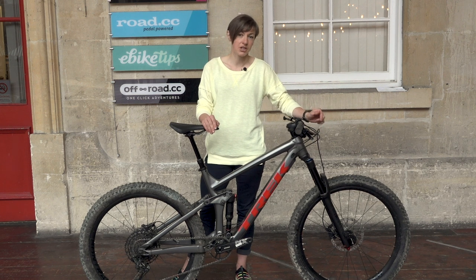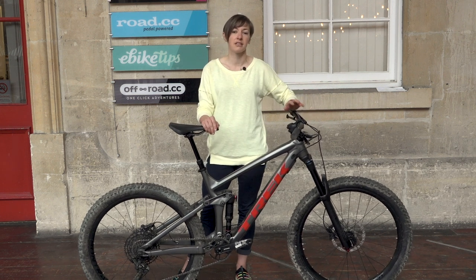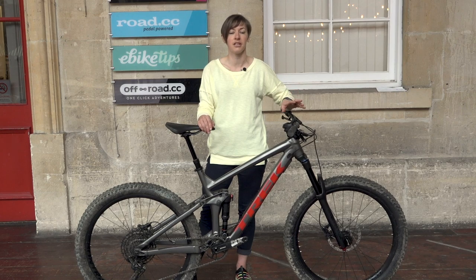For about £200 you can change the internals of this fork and it will essentially provide you with the impressive performance of a Lyric.